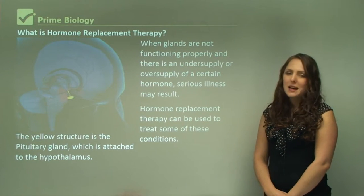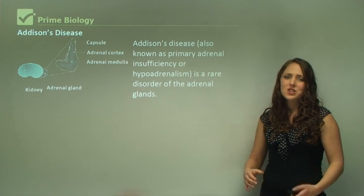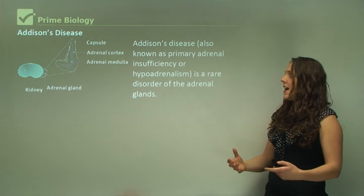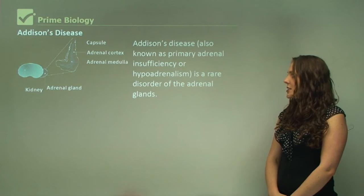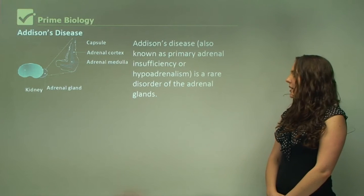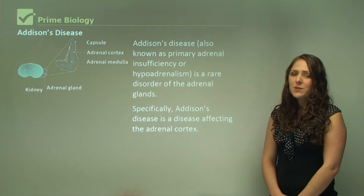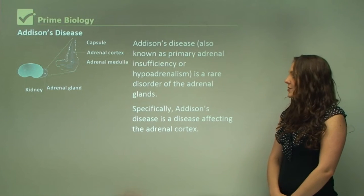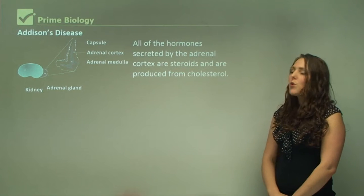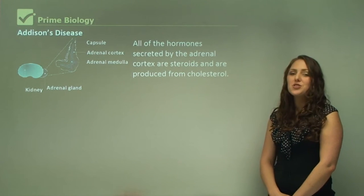Hormone replacement therapy can be used to treat some of these conditions. One of these conditions is Addison's disease, also known as primary adrenal insufficiency or hypoadrenalism. It's a rare disorder of the adrenal glands, and specifically it occurs in the adrenal cortex of this gland.